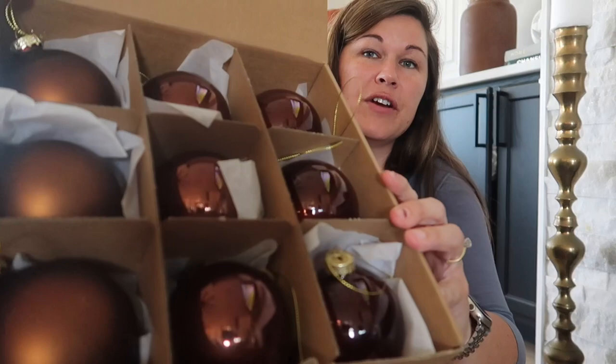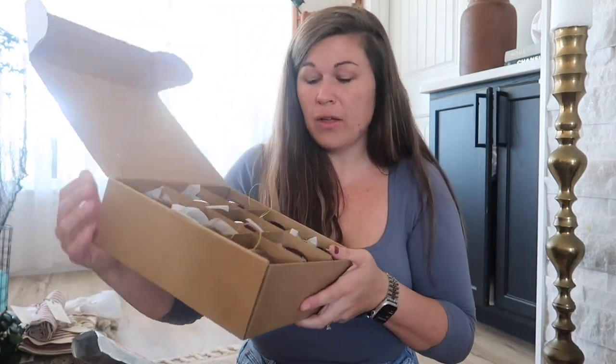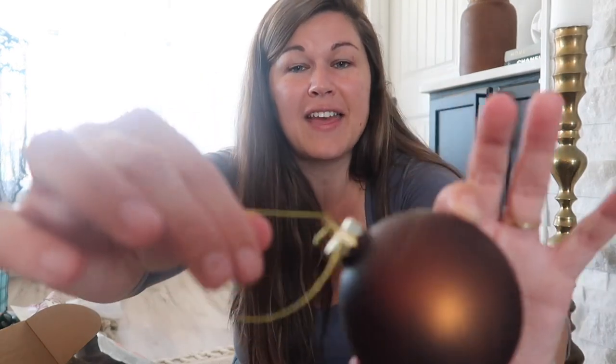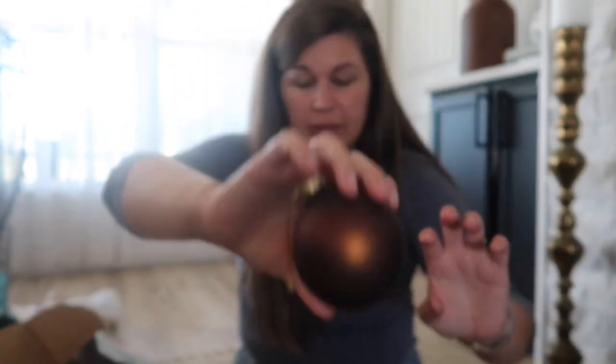I'm most excited about the ornaments I picked up. This first box is so gorgeous — it's like my perfect color for this year and I think it'll match perfectly with the decor I already have, which is more of a natural organic feel. I also love mercury glass and vintage ornaments. These have a beautiful gold top; this one's more of a matte and it's just this beautiful chocolate brown.